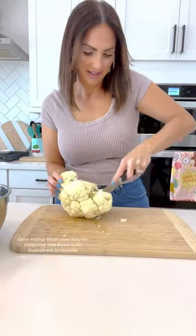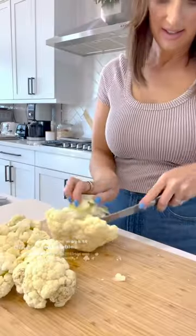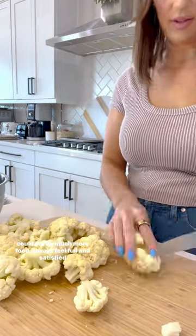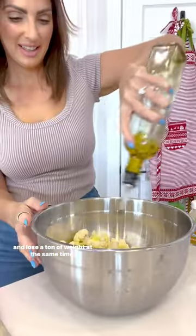One thing that was key in helping me lose 100 pounds was finding new ways to enjoy vegetables. When I focus on filling up on veggies most, I realized I could eat so much more food, always feel full and satisfied, and lose a ton of weight at the same time.